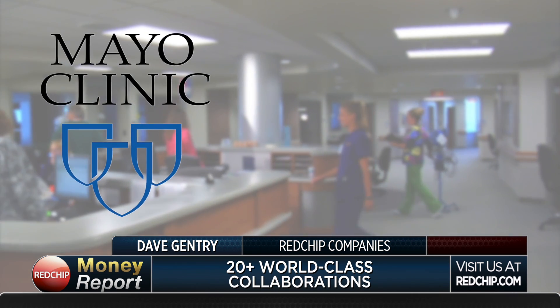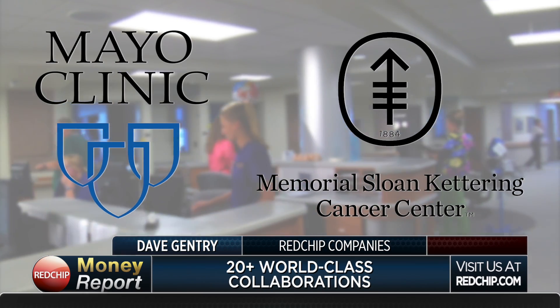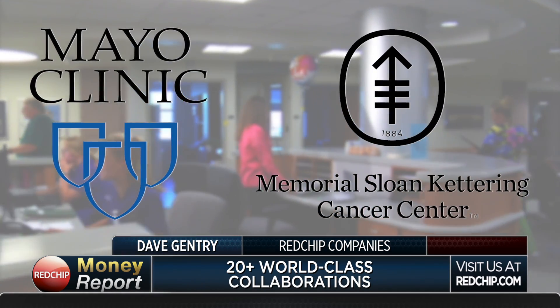Paula, talk to us about your collaborations. You have a number of what we would call world-class collaborations, including the Mayo Clinic, Sloan Memorial, Kettering Cancer Center, and many others. What's the importance of these collaborations and how do they fit in your overall strategy?